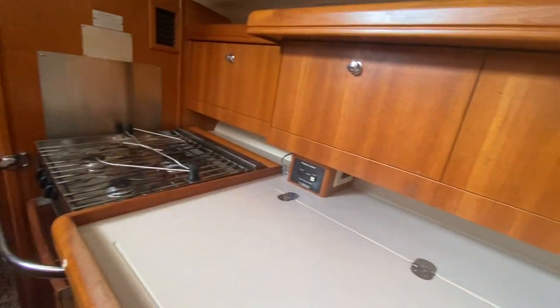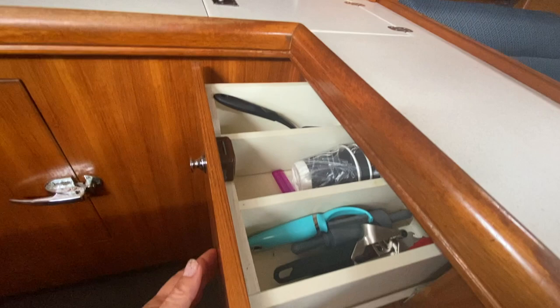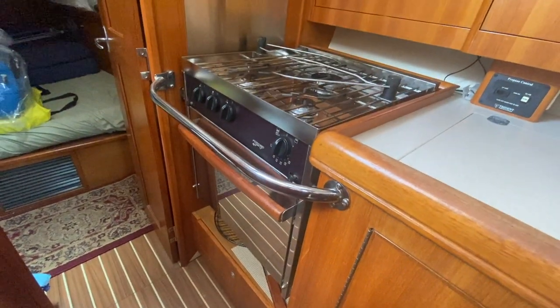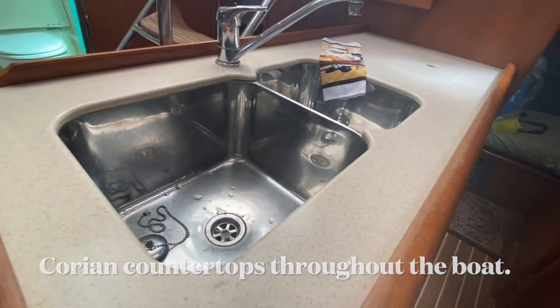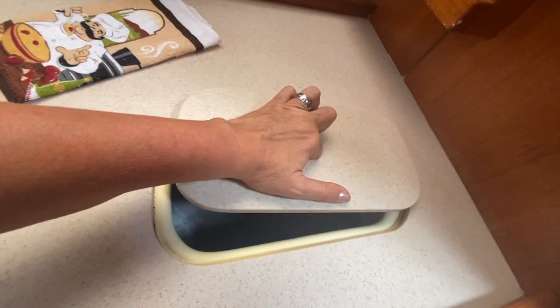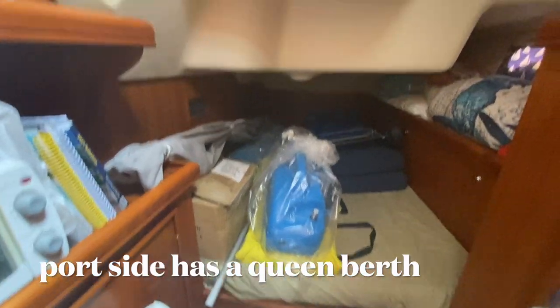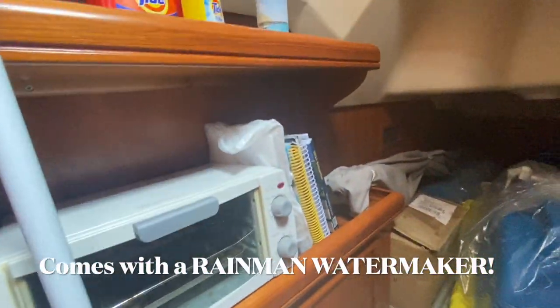She even comes with her original Hunter dishes. The Force 10 gimbal stove is easy to use, and there's a fully functional deep double stainless steel sink so you can wash up all those dishes. And that is a brand new, never used Rain Man watermaker — not even out of the package.